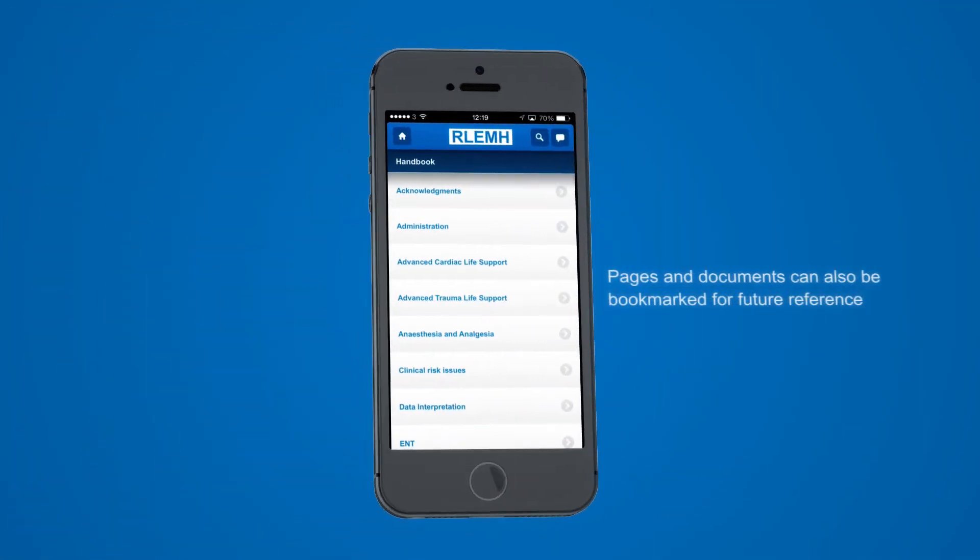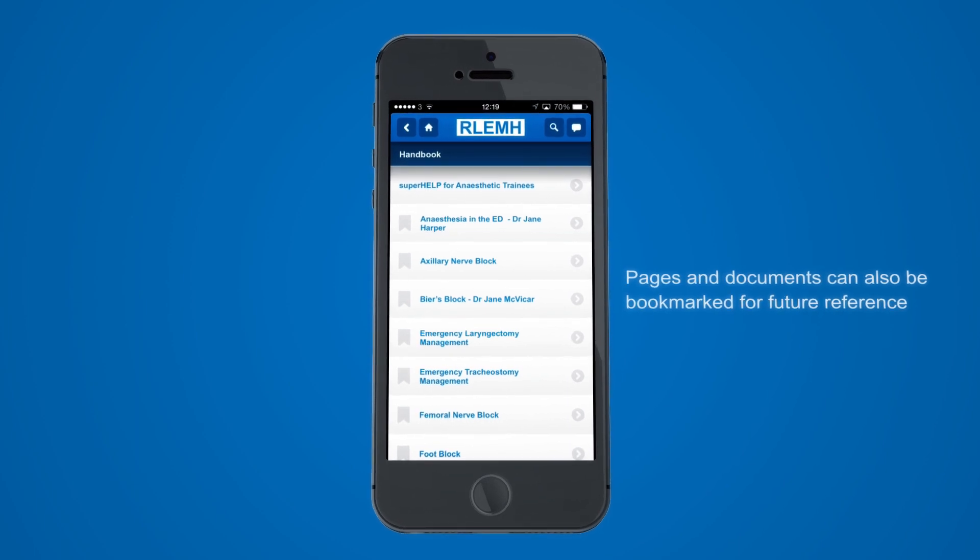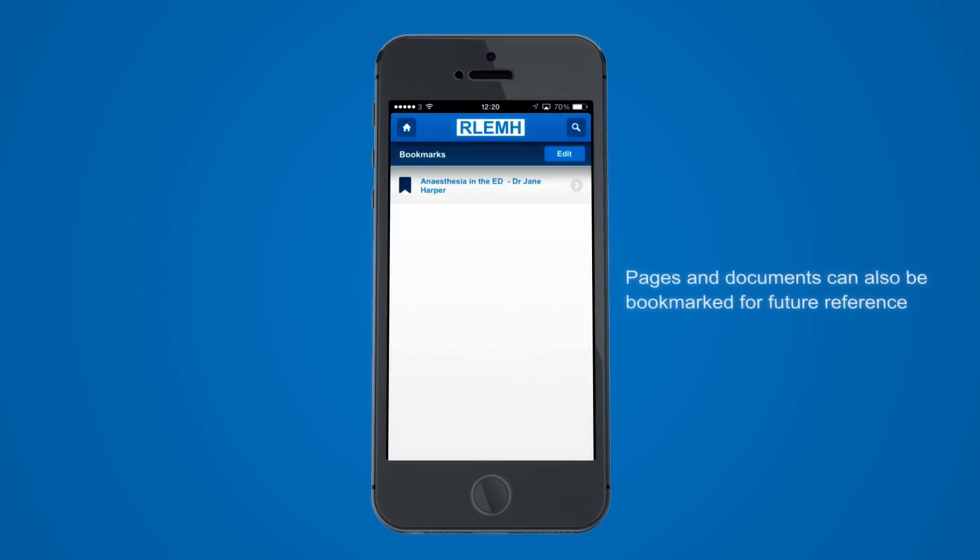Pages and documents can be bookmarked for future reference, allowing easier access to pages of special interest in various specialties, and these can be added or removed from your personal list with ease.